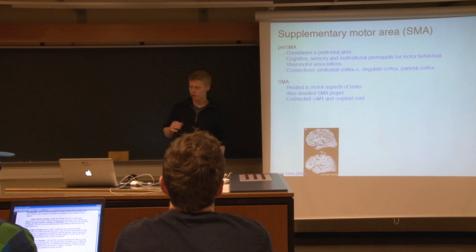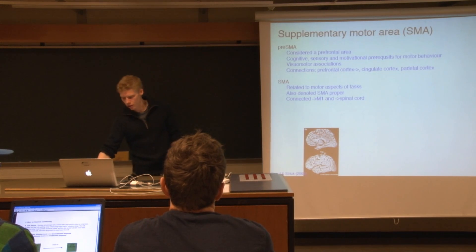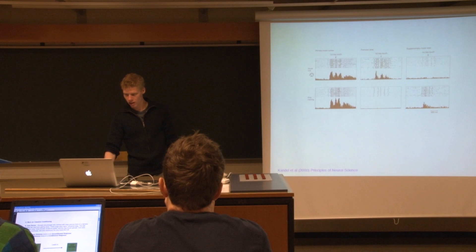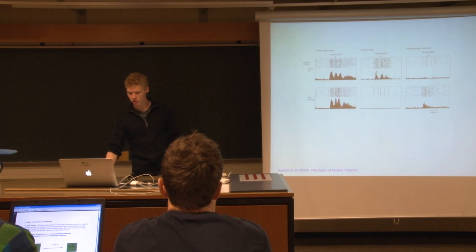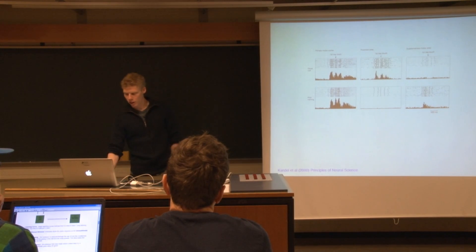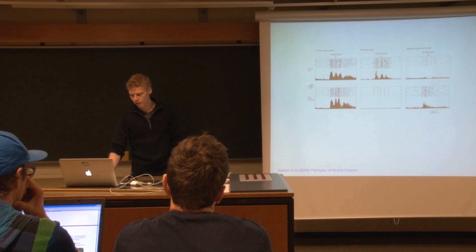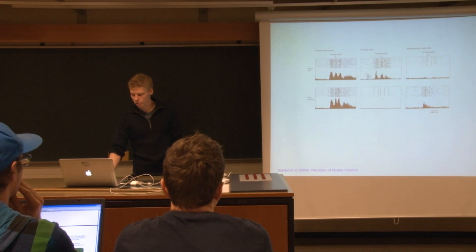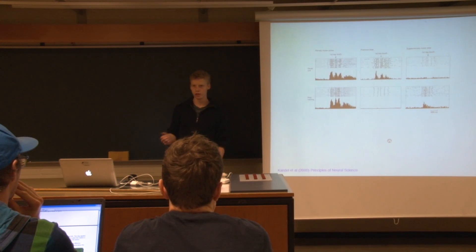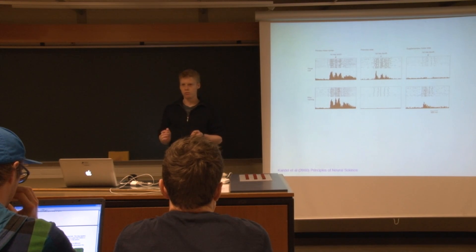The supplementary motor area is more related to coding sequence types of movements. Looking at monkey data, when a monkey had to learn a movement sequence, the dorsal premotor areas were involved at the beginning. But after the monkey learned the sequence, it was the supplementary motor area that became active just before the movements were performed — showing different patterns of involvement during motor sequence learning.